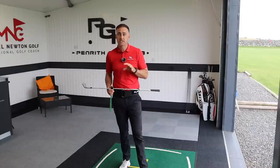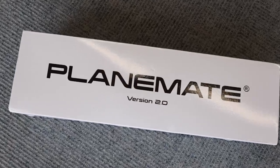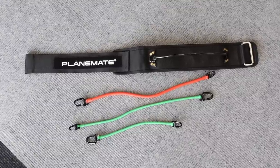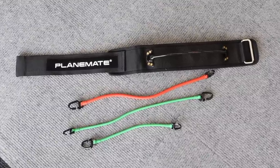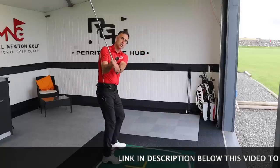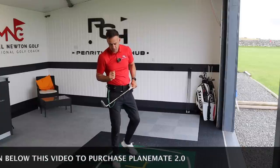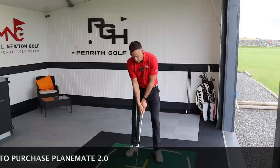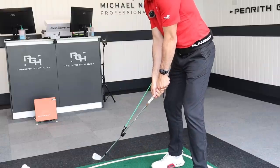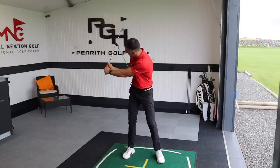Let's work on hip rotation. I'm going to use a trainer called the Plane Mate — this is actually the second version that's just come out, with some new adjustments to the clips. Juniors can also use it with an extender. It helps you get a feel for rotation and also for shallowing the shaft a little bit on the way down, which is a good attribute for making solid club deliveries. The bungee rope creates tension in the setup position.